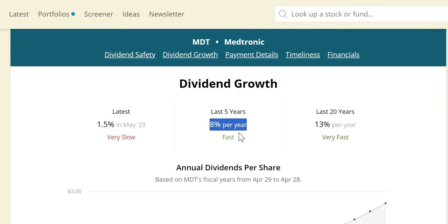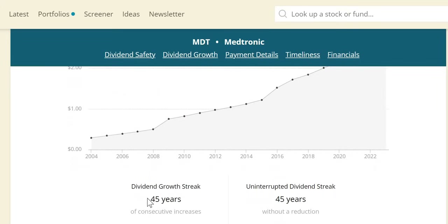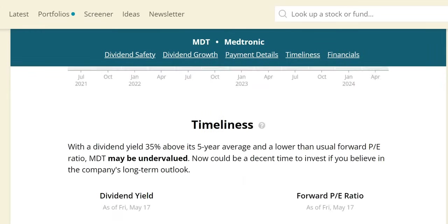Over the last five years, nice high single-digit growth; over the last 20 years, double-digit growth at 13% year on year. They are a dividend aristocrat, having increased dividends for 25 years or more, and in fact they are five years away from becoming a dividend king.